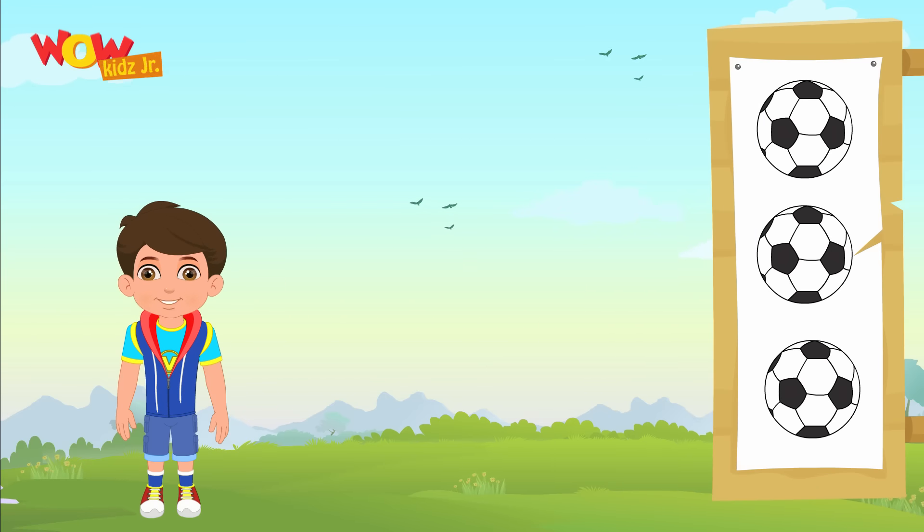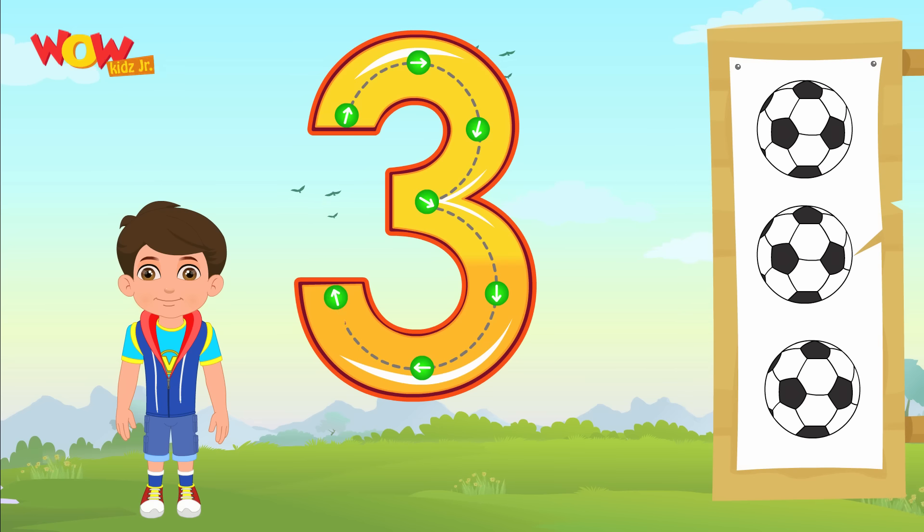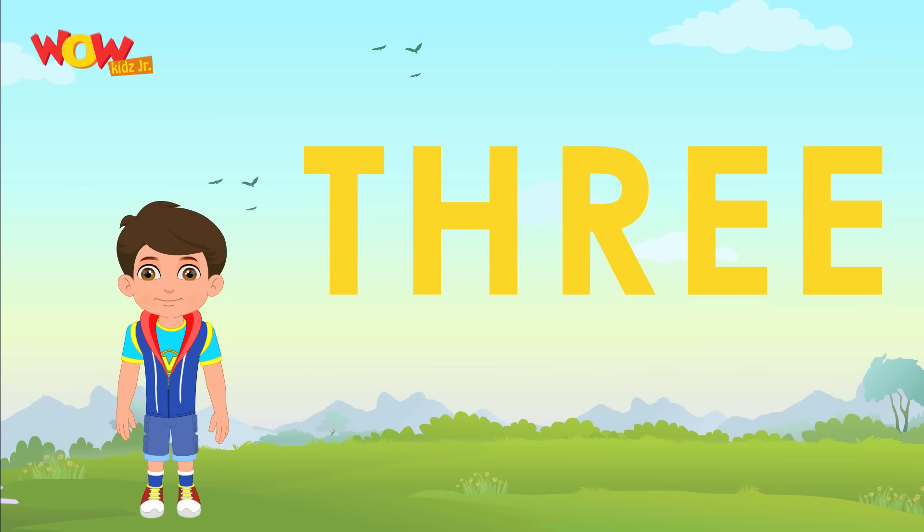Oh wow! Can you see the three footballs? Let's learn how to write three. Let's spell three now. T-H-R-E-E.